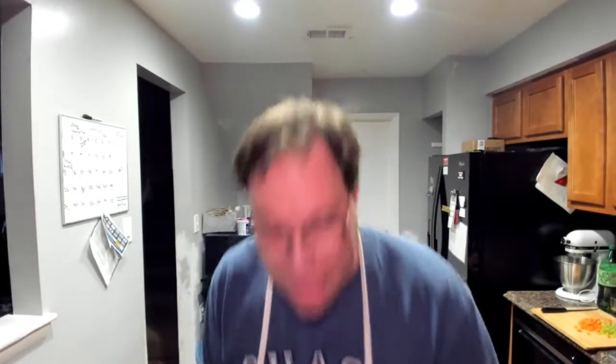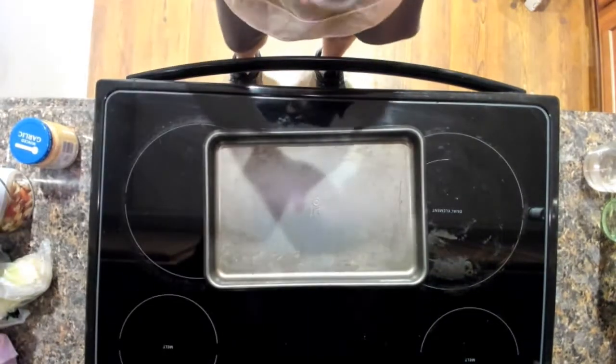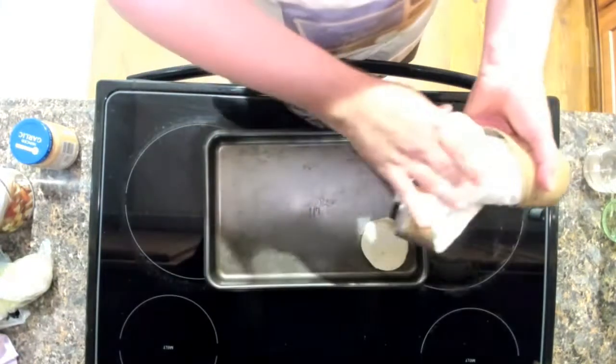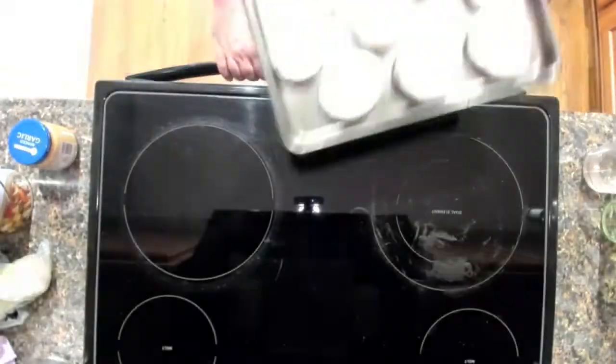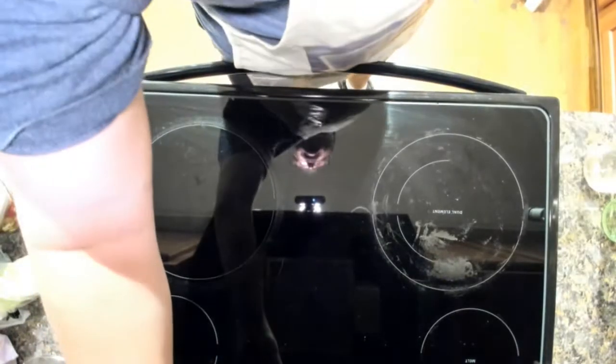We're going to get out the cookie sheet, open these biscuits up, and put them out. Raw. Put them in for about five minutes — we'll set the timer for five minutes. Next we're going to go ahead and cook the carrots and the celery. We've got a cast iron skillet and we're going to cook them till they're soft so they're easier to work with in the casserole dish.